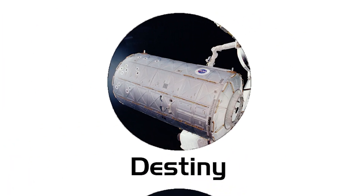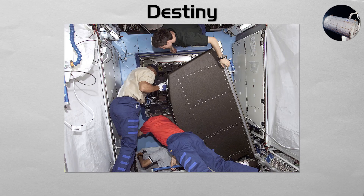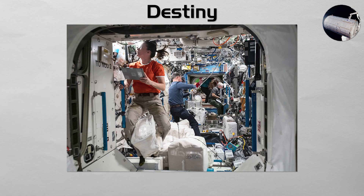Destiny. The primary research facility of the United States segment. The Destiny module is a massive laboratory that houses dozens of science racks for a huge range of experiments, from biology and physics, to materials science and Earth observation. It is the central hub for American and international science operations on the station.